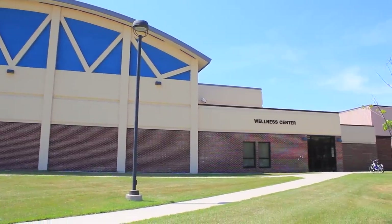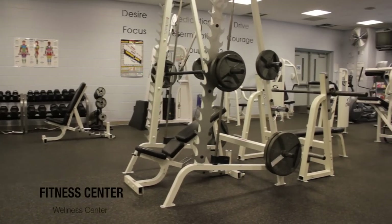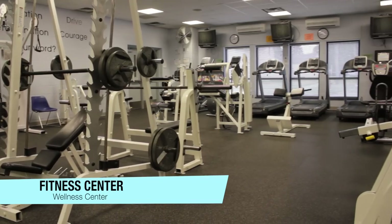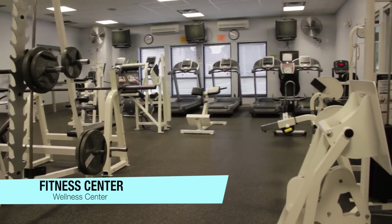The Wellness Center has a cardio room equipped with weight machines and a variety of cardio equipment including treadmills, elliptical machines, and a stationary bike.